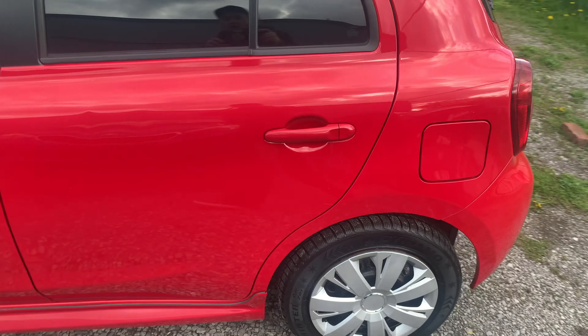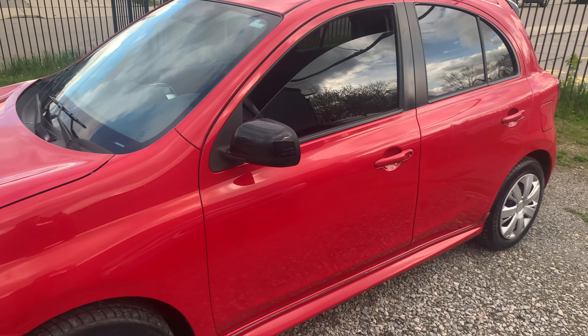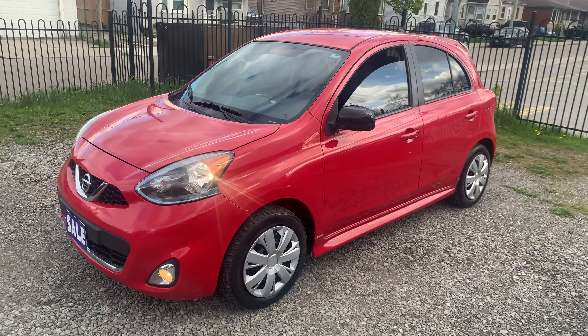It still runs and drives really nice. The body on this car is in good shape — got the fog lights, ground effects, the SR package with the spoiler in the back, and good decent tires all the way around.